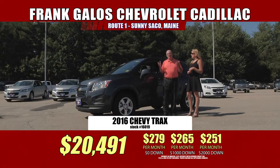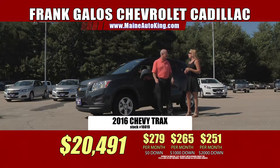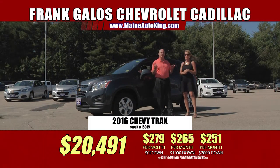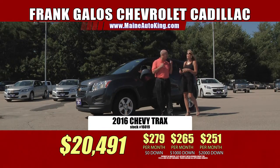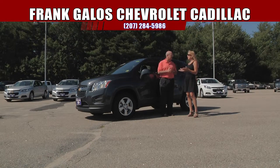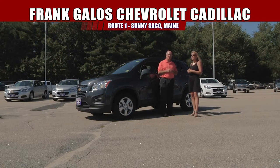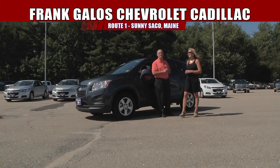So $142 a month — I think you can afford that. It's cheaper than your cable bill. Some people's cable runs up to close to $200 a month, and you're getting a vehicle for $142. And for the first three months you get free Wi-Fi — so you're connected to everything. Laptops, kids can play games, watch movies. Everything's right there. So right here at Frank Galo Chevrolet Cadillac, US Route 1, sunny Saco, Maine.